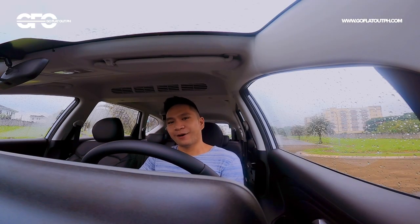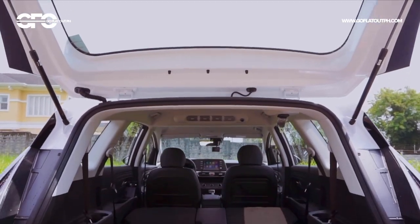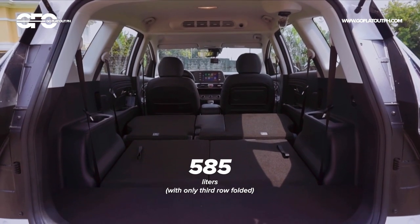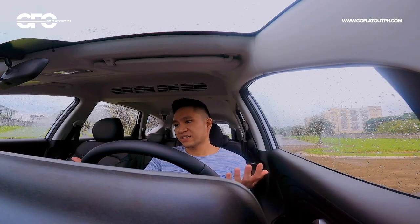As for practicality, you have a huge trunk at the back. The cargo space numbers are worth noting, and the Stargazer is really impressive in terms of practicality and feature content as mentioned.